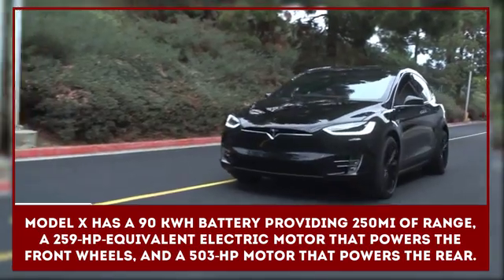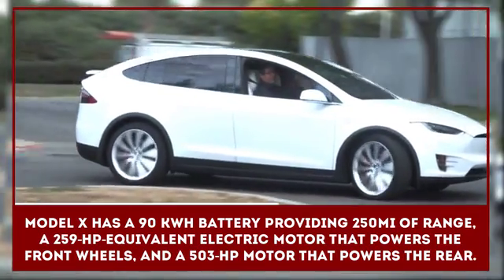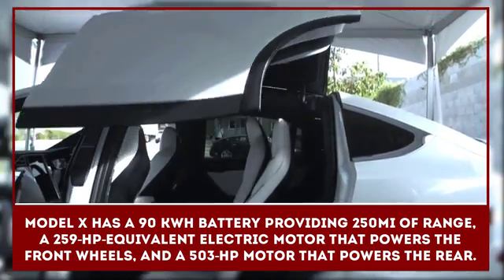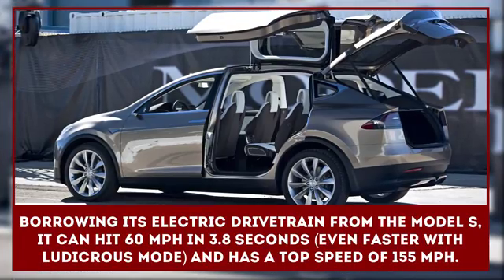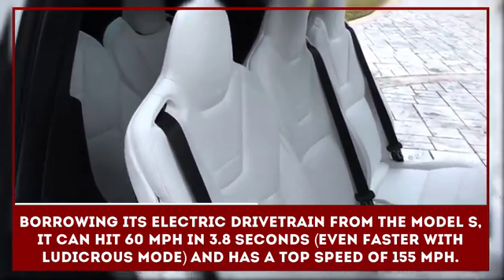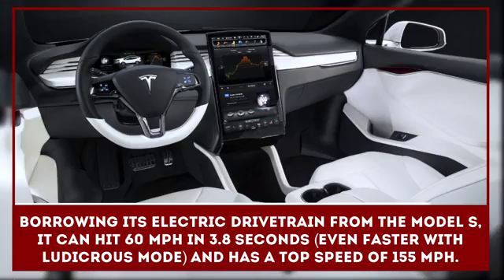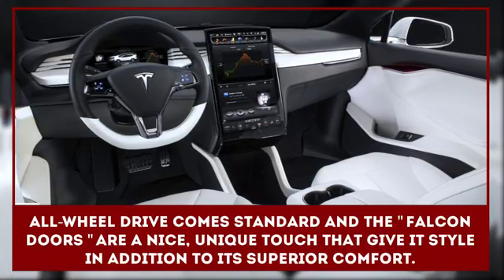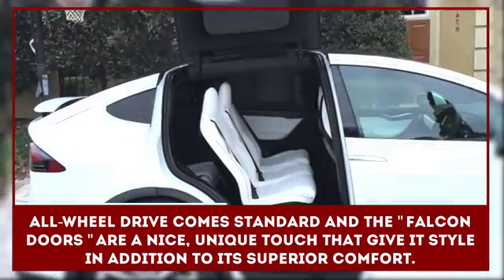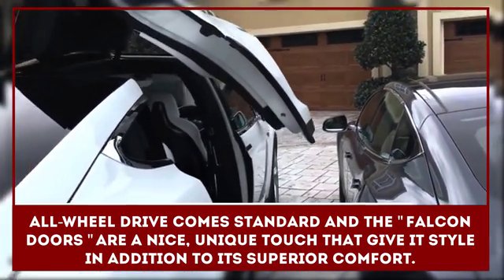Borrowing its electric drivetrain from the Model S, the Model X will have a similar driving range, but its crossover body and ability to seat seven passengers could make it more appealing for drivers who need more space. Model X comes with a 90kWh battery providing 250 miles of range, a 259 horsepower equivalent electric motor powering the front wheels and a 503 horsepower motor powering the rear. It can hit 60 miles per hour in 3.8 seconds — even faster with Ludicrous Mode — and has a top speed of 155 miles per hour. All-wheel drive comes standard, and the Falcon Doors are a nice, unique touch.